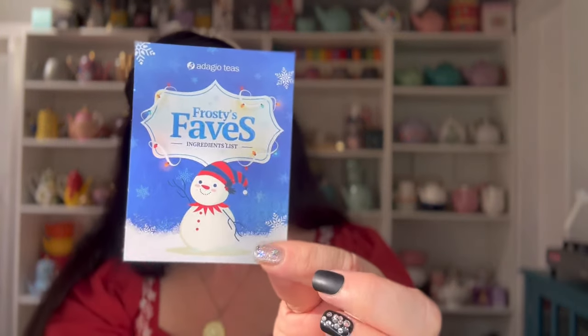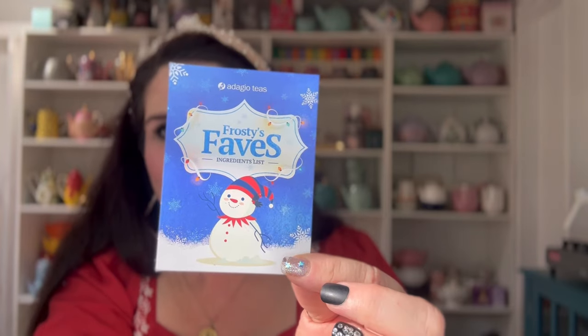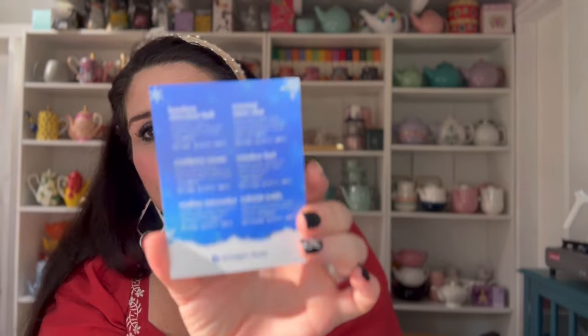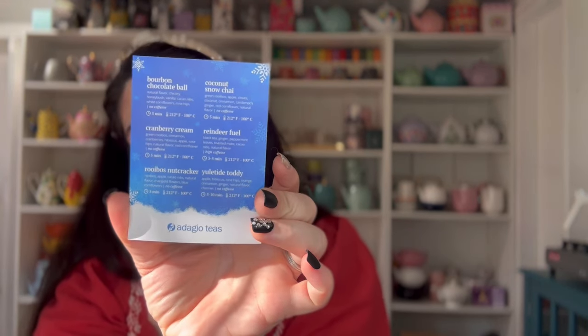The other item they sent me is Frosty's Favorites — a smaller tea set. I love this imagery. It looks classic — you have the blue, the white, and the snowman. On the back you have the ingredient card about the teas. When you open it up, you have all of these cute little tins, the same sort of tins that come with custom blends. I love how they've done the imagery.